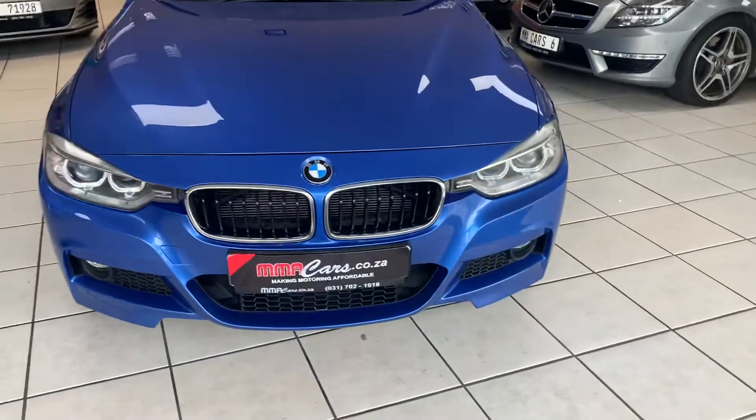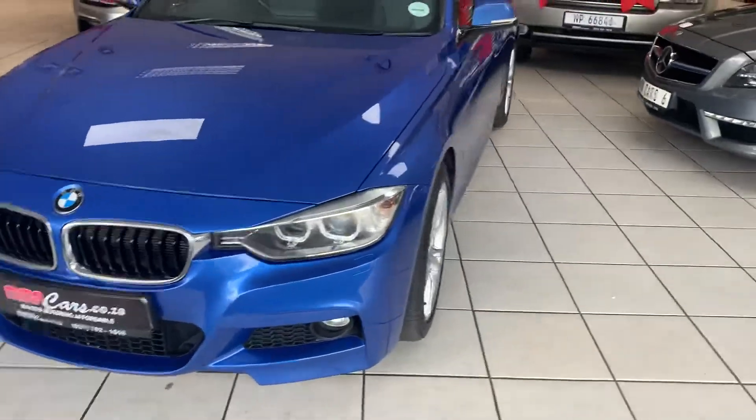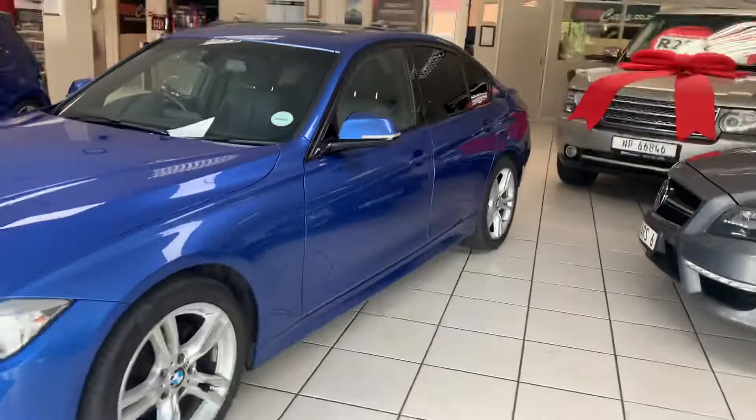Auto Xenon Headlights, Front Foglights, Headlight Washer System, Alloy Wheels, Smash and Grab, Sunroof.